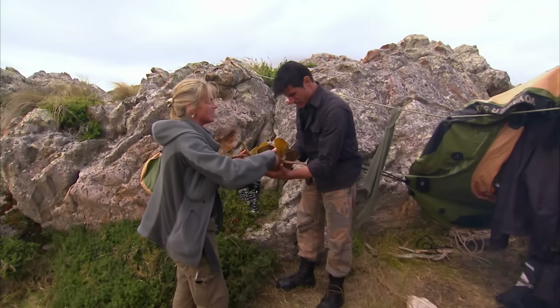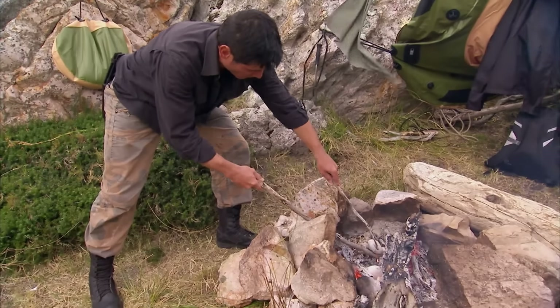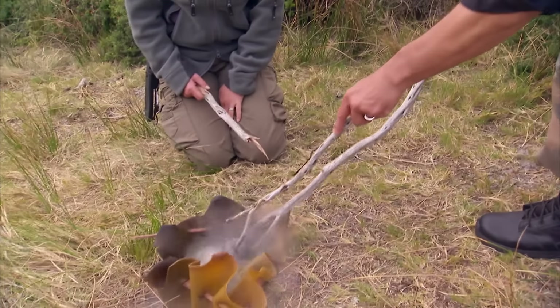Before eating, they must replenish their bodies with sufficient fresh water. Ruth goes to the solar still, lifts the plastic, and finds about 200 milliliters of sweet-tasting fresh water. However, this small amount is not enough for their daily needs. Michael came up with the idea of boiling swamp water by heating stones in the fire and then placing them in a seaweed bowl. The stones heated the water to a boil, making it safe to drink.